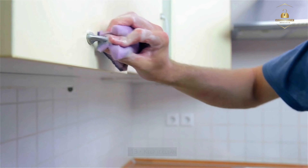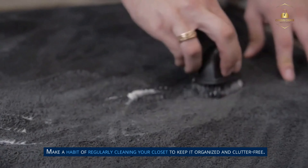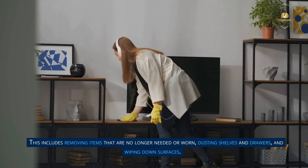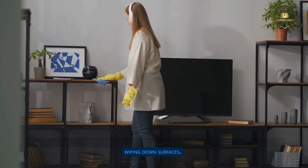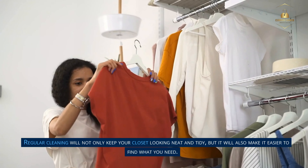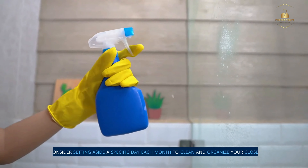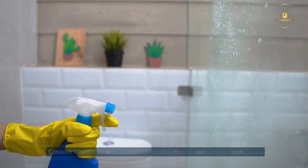Step 13: Keep it clean. Make a habit of regularly cleaning your closet to keep it organized and clutter-free. This includes removing items that are no longer needed or worn, dusting shelves and drawers, and wiping down surfaces. Regular cleaning will not only keep your closet looking neat and tidy but will also make it easier to find what you need. Consider setting aside a specific day each month to clean and organize your closet.